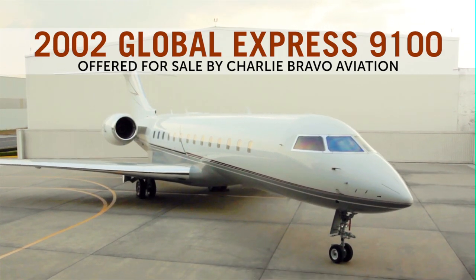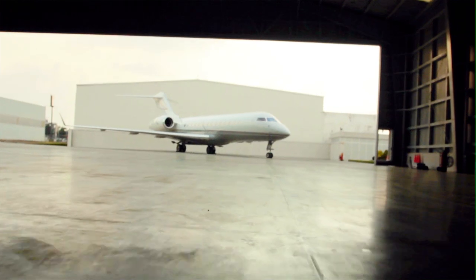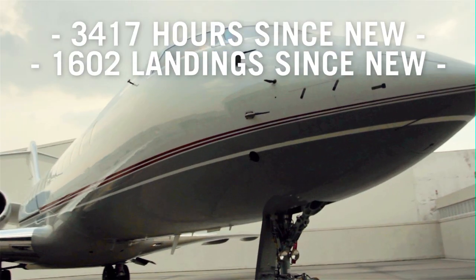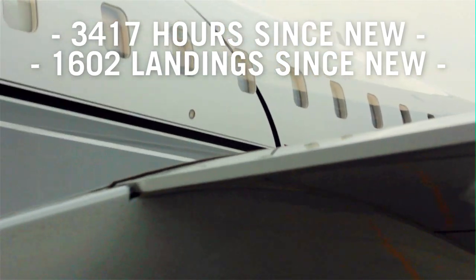This impeccably maintained 2002 Global Express has been kept in an equally pristine executive hangar. With less than 3,500 hours of flying time and roughly 1,600 landings, it boasts one of the lowest total times of its vintage.